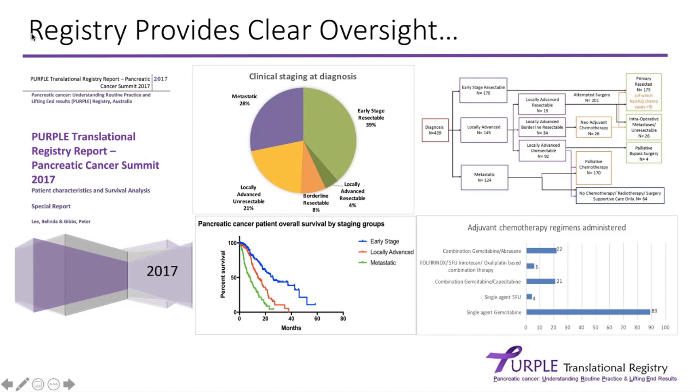The Purple Pancreas Registry provides a very clear oversight of what's happening. If you want to understand how to improve things, you need to know where you're starting from. In 2017, a year after we established the registry, we produced a report for the Pancreas Cancer Summit. In this report, we have very granular data — we understand the stage at which patients are presenting, what treatments they're going through, what drugs they're receiving, and what the outcomes for each patient by stage are.